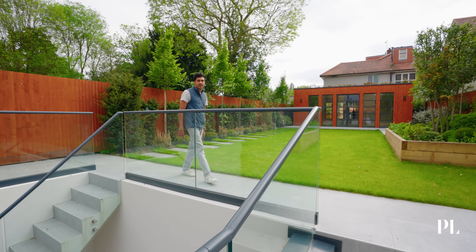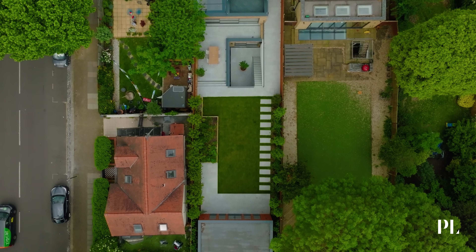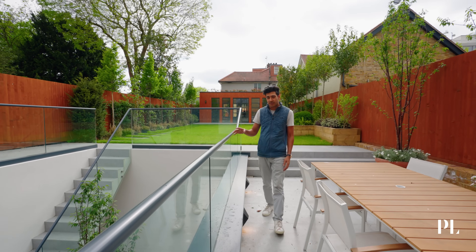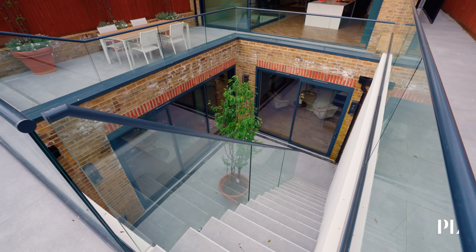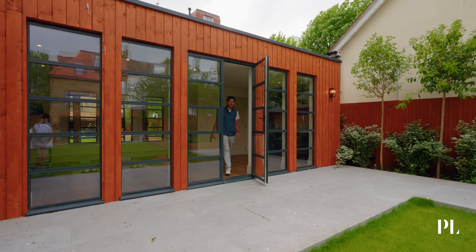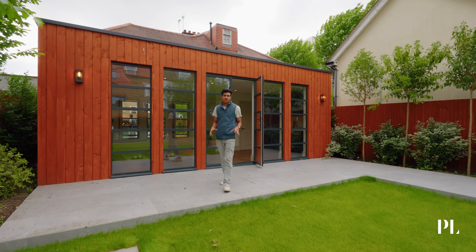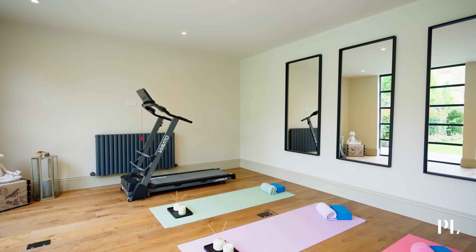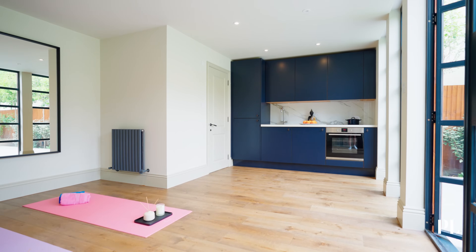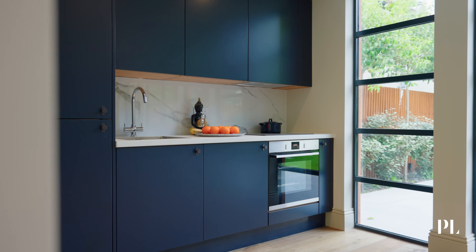We're stood in the landscaped garden of our Wandsworth project. It's 100 foot long, and that's something we don't often find in houses in this area. It's afforded us a big basement extension and a garden room at the back of the property. Here we have the garden room — 350 square foot in size. We've dressed it as a yoga studio, but one could use it as an office or potentially a granny annex, as it also has an ensuite and a fully fitted kitchen.